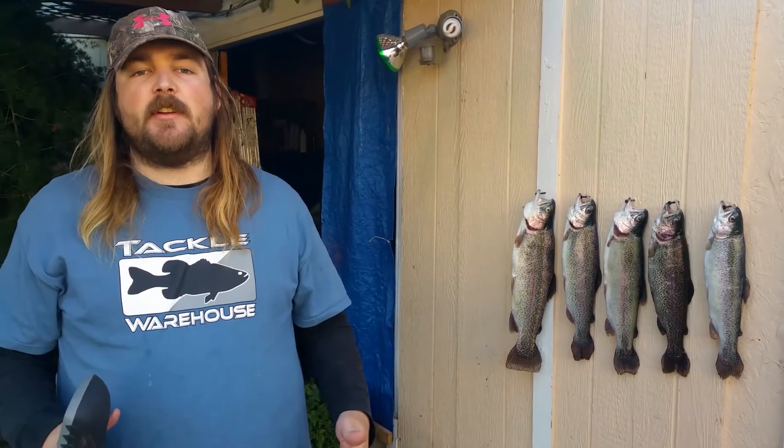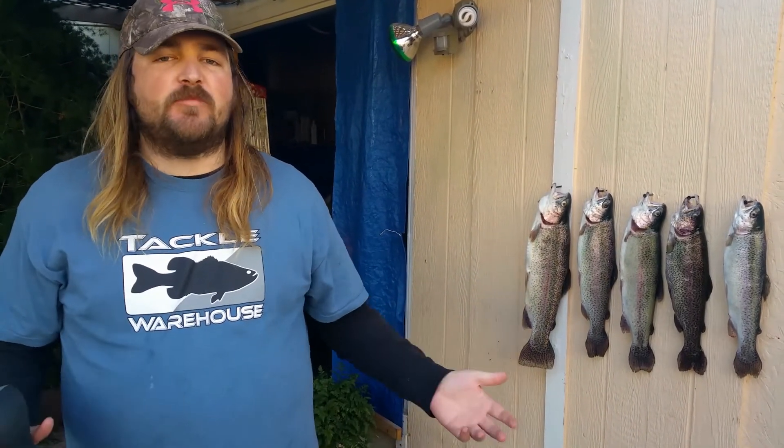If you guys are going to go to Shadow Cliffs anytime soon, now is the time to do it. If you're thinking about planning a trip out there, this is the time — they're fighting, they're active, I saw a lot of people catch fish. Just get out there and get your line wet. Hope everybody learned something from this video and does well the next time they go out fishing. Take care.